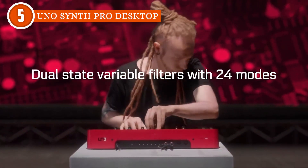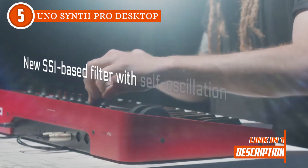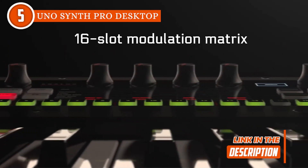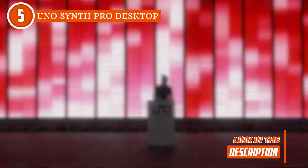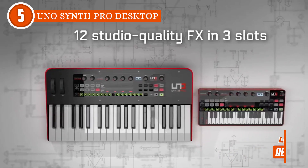But don't let its power intimidate you. The UNO Synth Pro Desktop is designed for easy use. With 256 presets, over 80 parameters, and user-friendly controls, creating incredible music is just a creative idea away. Plus, the dual-slate variable filters with 24 modes and the 64-step sequencer provide limitless possibilities for musicians on the move.